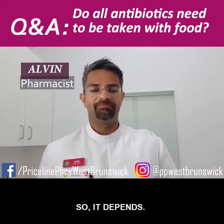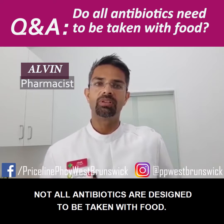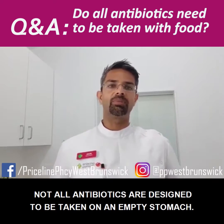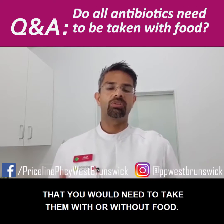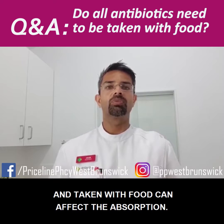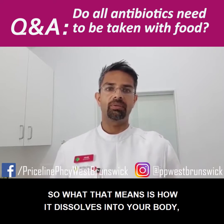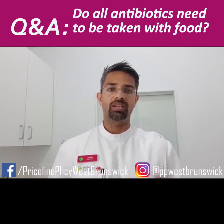So it depends. Not all antibiotics are designed to be taken with food, and not all antibiotics are designed to be taken on an empty stomach. Usually there are a couple of reasons why your pharmacist would recommend that you take them with or without food. The main reason is that some antibiotics, when taken with food, can affect the absorption — that is, how the antibiotic is dissolved into your body and gets into your bloodstream and starts to get to work.